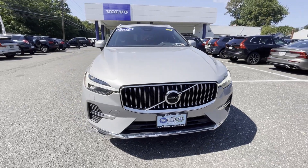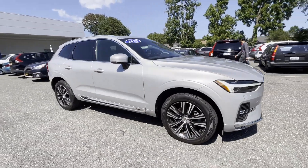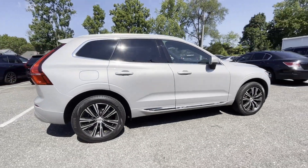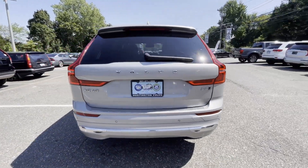2022 Volvo XC60. With less than 29,000 miles on the odometer, this SUV offers space as well as power and performance. Fall in love with its many extra features, which include the following.